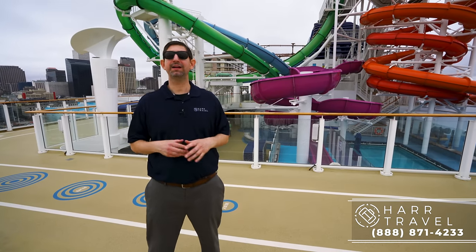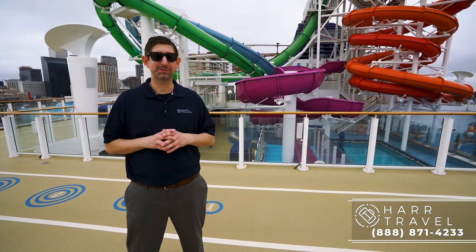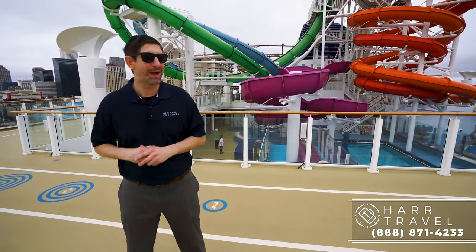Greetings, everyone. This is Danny from hardtravel.com, and I'm currently on board the beautiful Norwegian Getaway. She just had a major makeover. I've sailed on this ship several times and absolutely love her, and she looks even better since the makeover. So let me show you what this ship is all about.